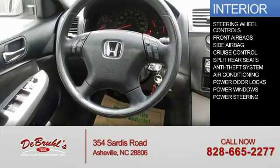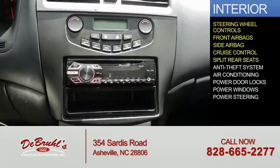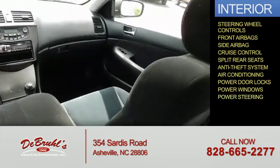Inside you'll find steering wheel controls, front airbags, side airbags, cruise control, split rear seats, anti-theft system, air conditioning, power door locks, power windows, and power steering.